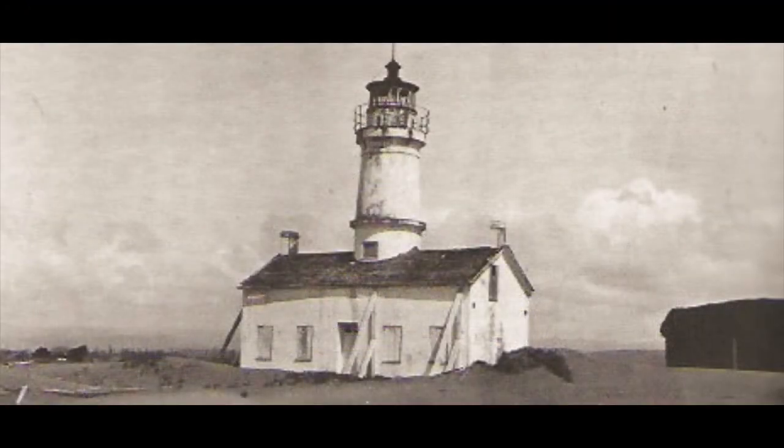Table Bluff Lighthouse in Humboldt Bay, California, around 1910. Erosion slowly ate away at this structure, which had been built in 1856 on a low spit of land, and before too many more years passed, devoured the dwelling, then the tower.